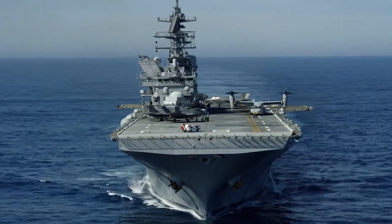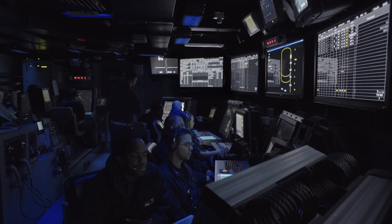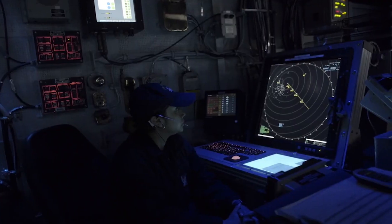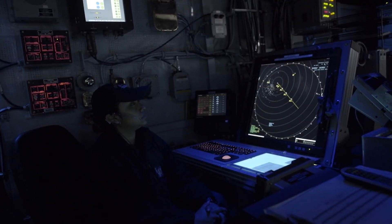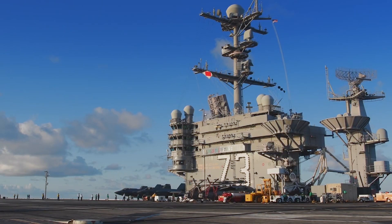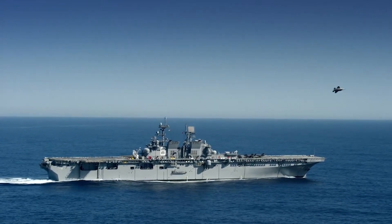At the heart of every U.S. aircraft carrier is a command and control center that functions as the ship's brain. Here, an intricate network of high-definition displays, rugged computer consoles, and cutting-edge software platforms work in unison to monitor, analyze, and respond to any threat in real time. This nerve center isn't merely about tracking incoming objects — it orchestrates the entire ship's defensive capabilities.